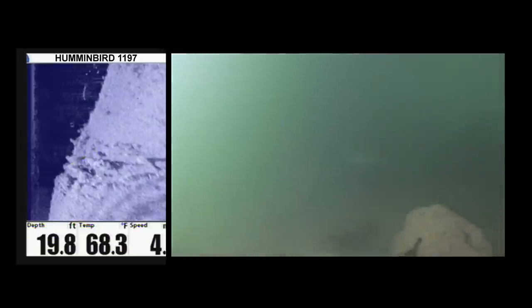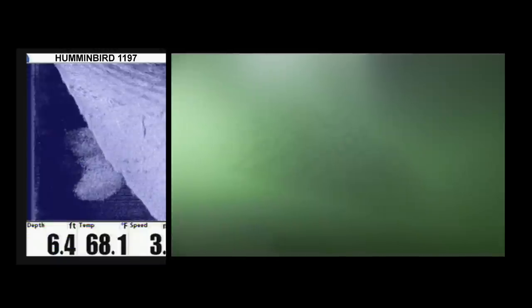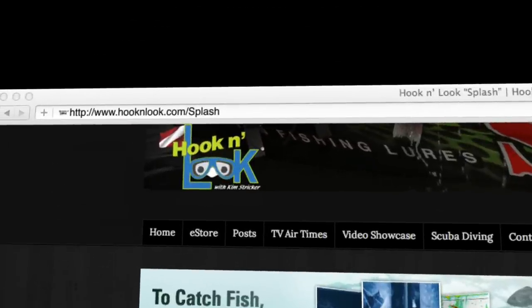Two more returns I want to point out are the suspended bluegills on the deeper end of the dock and the image of the large ball of threadfin shad. To view additional splash podcasts, simply visit hookandlook.com.